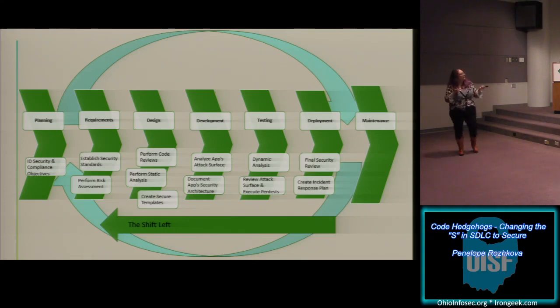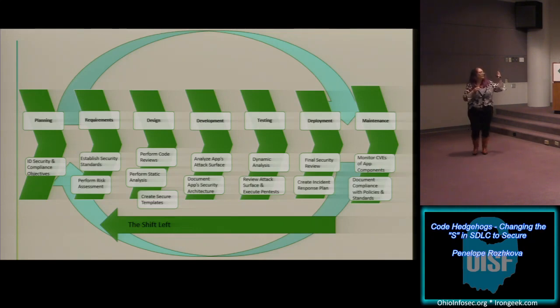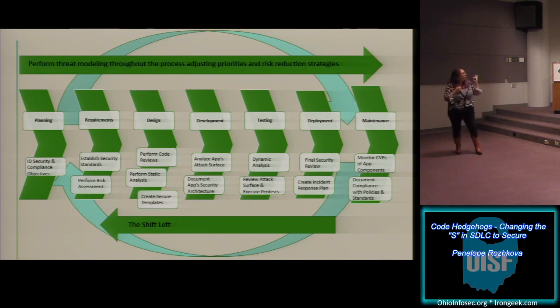Then you can make sure security doesn't just stop at testing — it's also included in deployment, where you have the final security review and create an incident response plan. And during maintenance, you keep your developers aware of what's out there, so new vulnerabilities won't come as news to them. Along the whole way, you want to keep in mind the threat modeling process, adjusting priorities and risk reduction strategies as you move along. It can be a much more dynamic process.